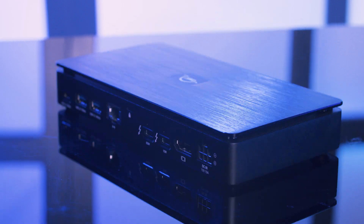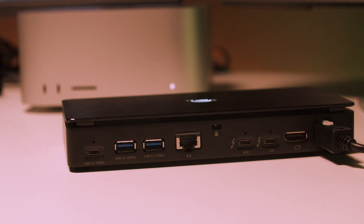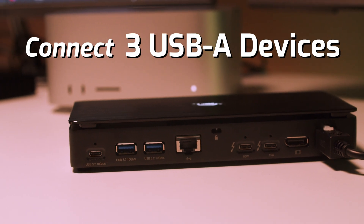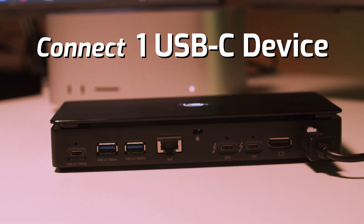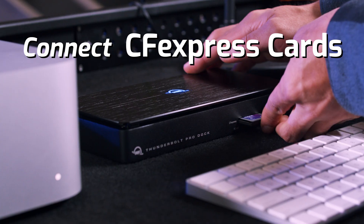We've also taken this approach with our Thunderbolt 3 docks. In our Thunderbolt Pro dock, we combined the Thunderbolt 3 chipset with our own custom chipset to create a device that's not only capable of connecting a display, three USB-A devices, one USB-C device, and an SD card, but it also supports 10 gig ethernet and has a built-in CFexpress reader. In other words, you don't need to wait for Thunderbolt 5 to get a no-compromise Thunderbolt solution.